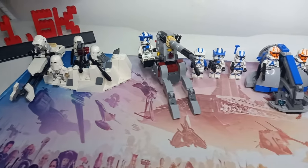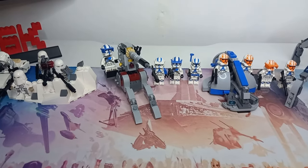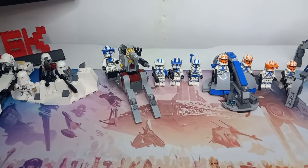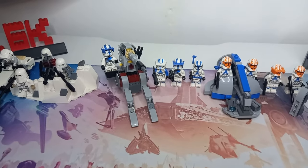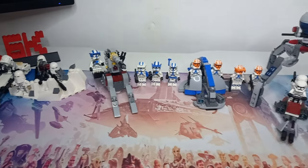Then we got this AV7 cannon, which is from the Clone Wars movie — I think that's the first time we see it pop up. And then we got some Battlefront 2 troopers. This was a great battle pack, not only for the macro binoculars, but also just for the figures in general: two heavies, an officer, and a specialist — some great troopers.